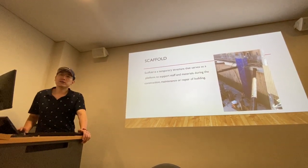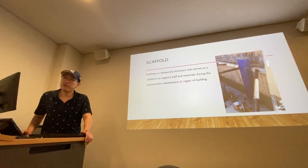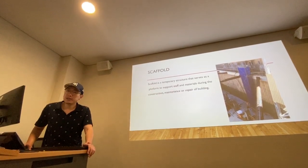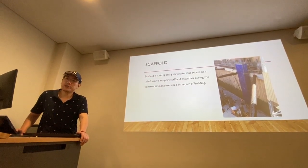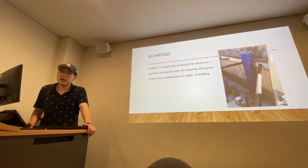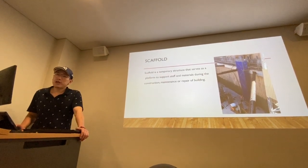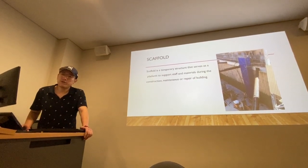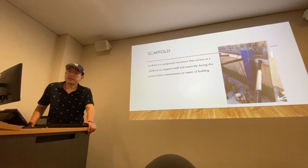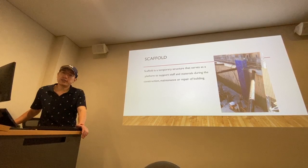The next one is scaffold. A scaffold is a temporary structure that serves as a platform to support staff and materials during construction, maintenance, and repair of buildings. A scaffold should have structural components such as base jack, base plate, standard, ledger, transom, and brace. There are two common types of scaffold applied in the structure: the first is a tube and fitting system, and the second is a pre-fabricated modular system.